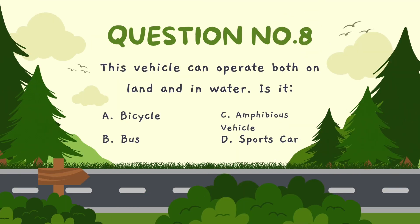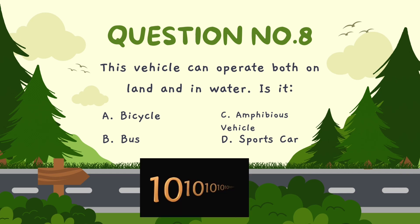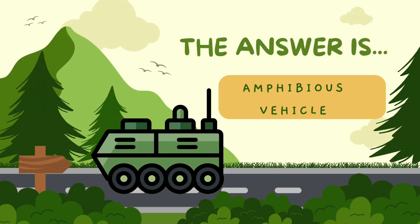This vehicle can operate both on land and in water. Is it? A. Bicycle, B. Bus, C. Amphibious vehicle, D. Sports car. The correct answer is amphibious vehicle.